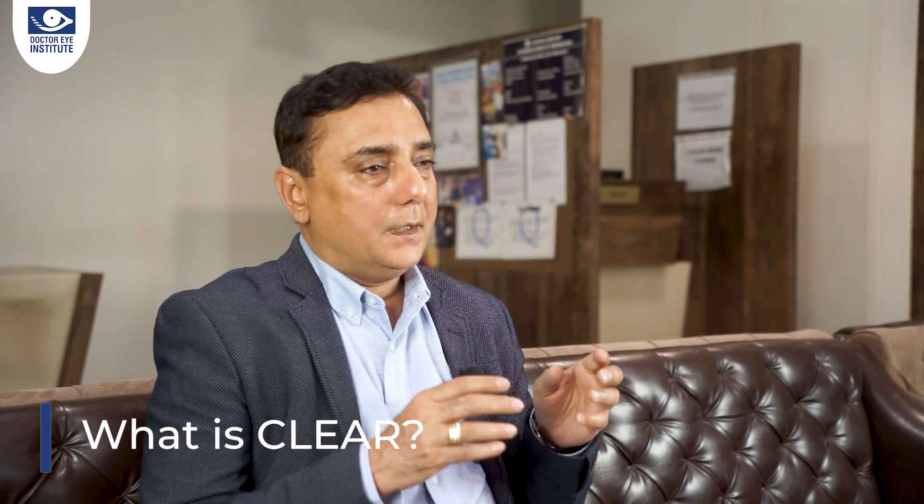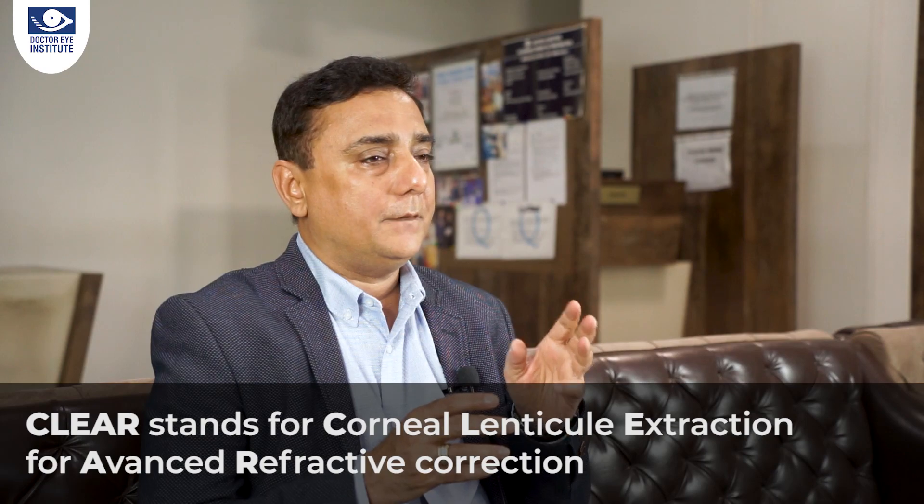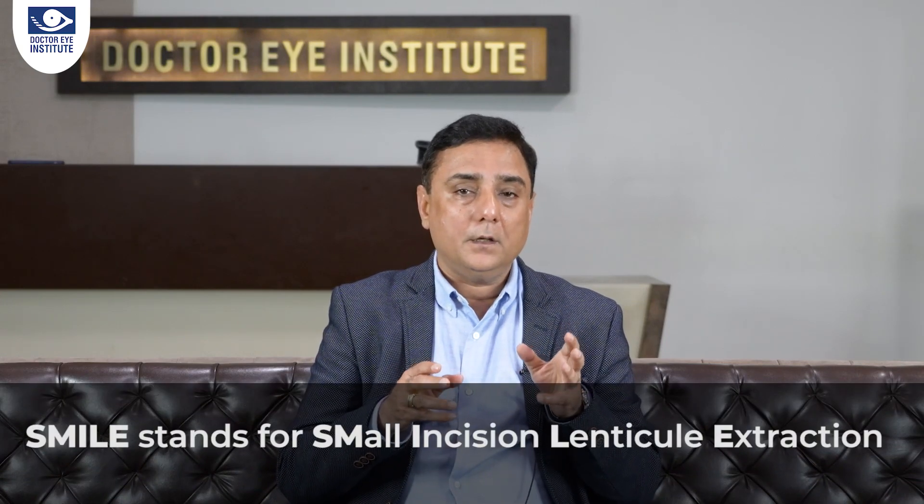So what is CLEAR? CLEAR is Corneal Lenticule Extraction for Advanced Refractive correction. This procedure is also called SMILE — Small Incision Lenticule Extraction. Don't get confused, friends — it's very simple to understand. Once you see the whole episode and the surgical video, you'll understand how different it is from the procedure called LASIK, or flap surgery.